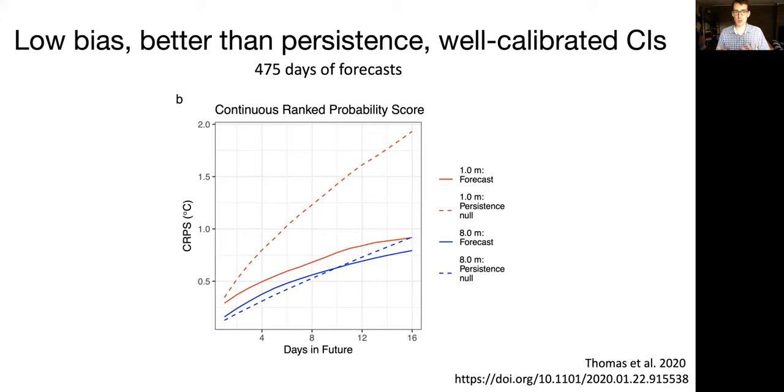The dotted line is the null persistence — the error grows as you go further into the future. The solid lines are the forecast from the physics-based model, with red as the surface and blue as the bottom of the reservoir. The forecast outperforms the null model at the surface across all time horizons. At the deep layer, saying tomorrow is the same as today is a pretty reasonable model, and there isn't a huge difference between the forecast and the persistence null.